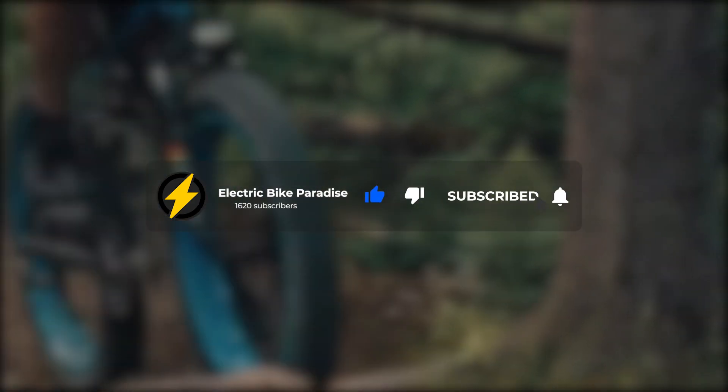Before we start listing out our top picks, make sure to smash that like button, subscribe if you haven't, and click the notification bell to get notified with more videos like this one.